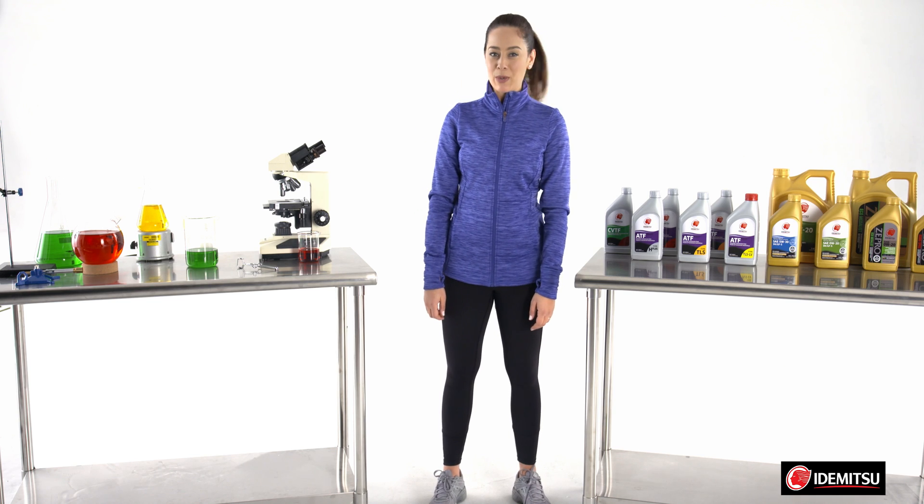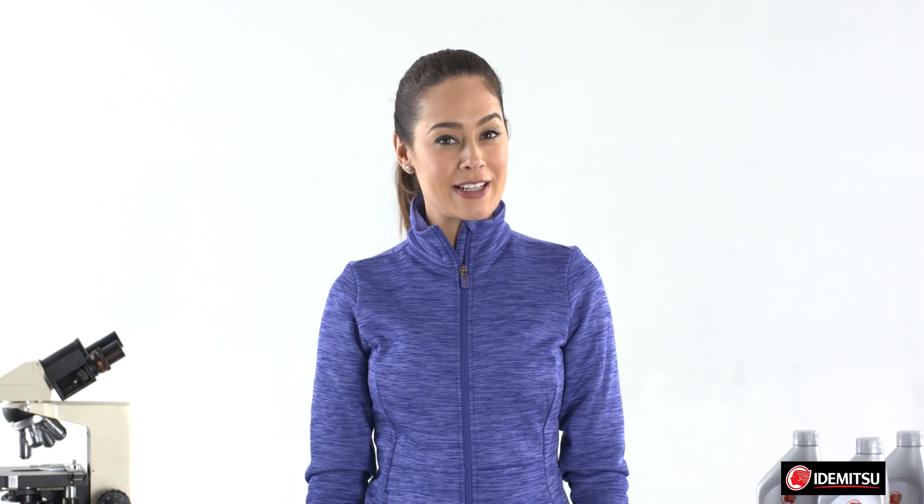Hey everyone, we're back in the Idemitsu Innovation Lab. Today I'd like to focus on the mileage, so let's get started.